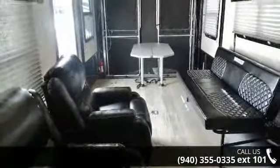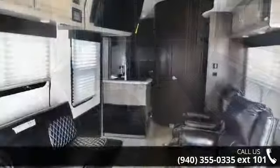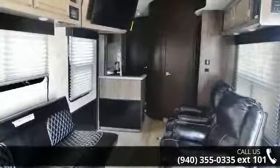This unit contains built-in interior cargo space for motorcycles and bikes. An adventure awaits.